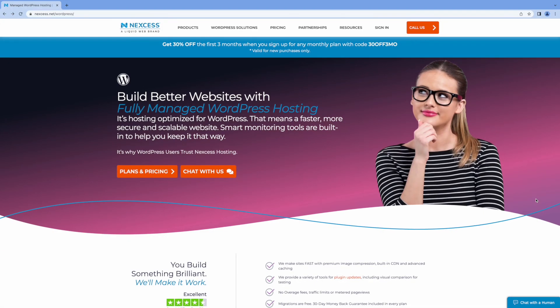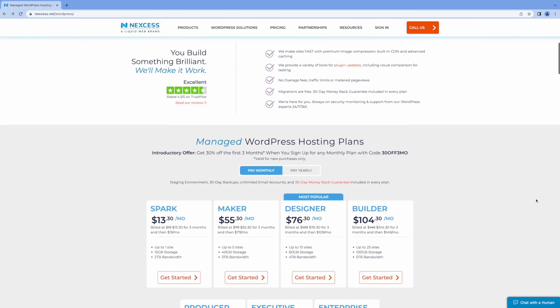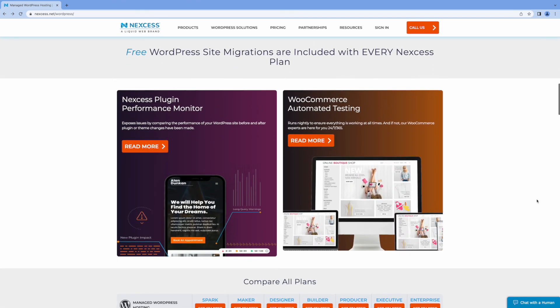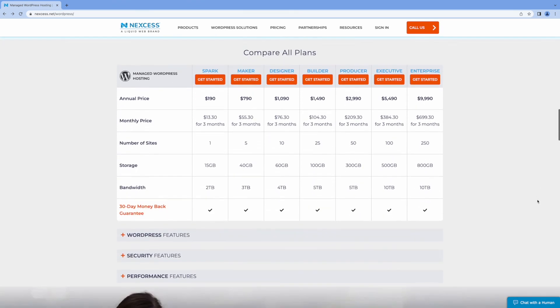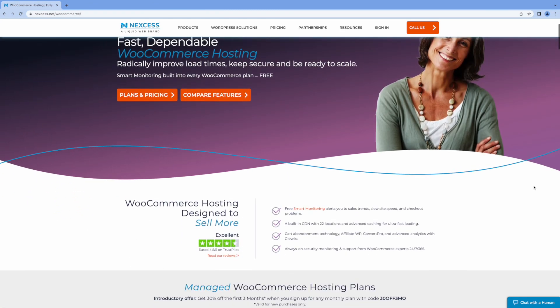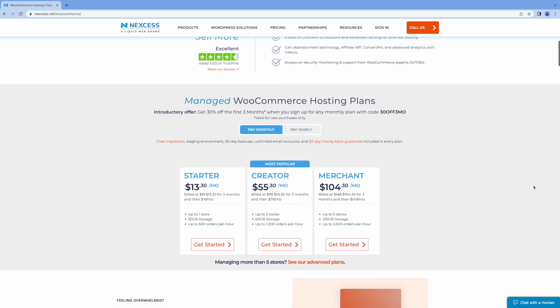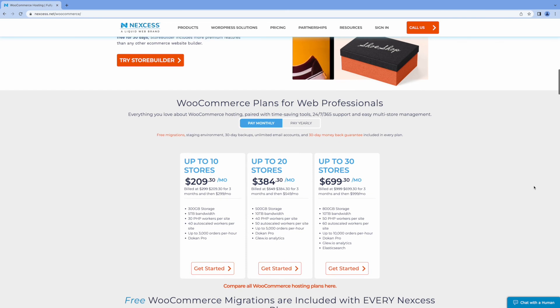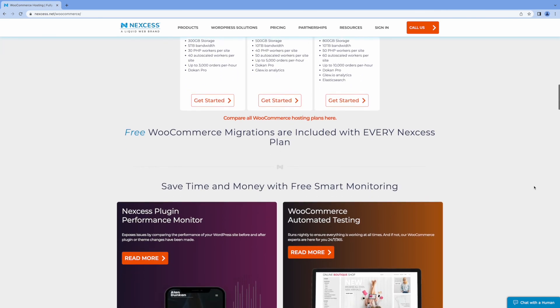Finally, I want to give a shout out to Nexus. Nexus offers managed WordPress hosting at even more affordable prices. They provide excellent website speed and performance, along with some great premium features such as iThemes Security. Besides managed WordPress, Nexus also offers the best managed WooCommerce hosting plans in my opinion. So if you need hosting for your WordPress online store, Nexus would be my number one choice.